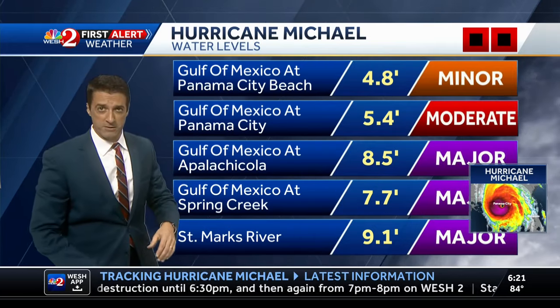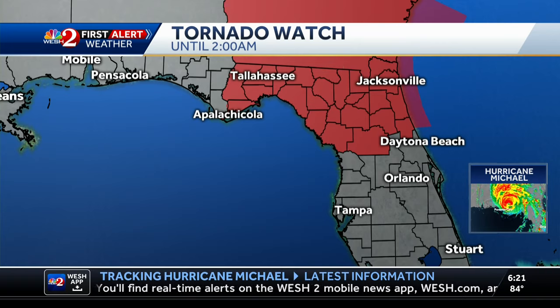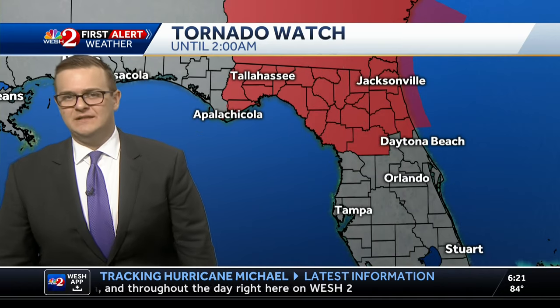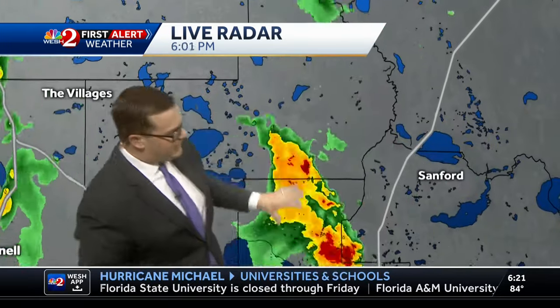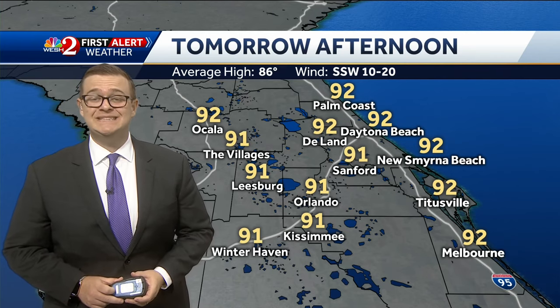Thankfully, no storm surge flooding locally, though we're seeing peripheral impacts — rough surf and rip currents at area beaches. We're also watching North Florida for the threat of spin-up in the right front quadrant of the storm system, which is why the Storm Prediction Center has posted a tornado watch for North Florida until 2 o'clock in the morning, including Marion and Flagler counties. However, the threat for severe conditions seems to be coming down. First Alert Live Doppler radar shows heavy downpours moving over West Volusia County with 30-mile-per-hour winds and rain rates of about 1 to 2 inches per hour.